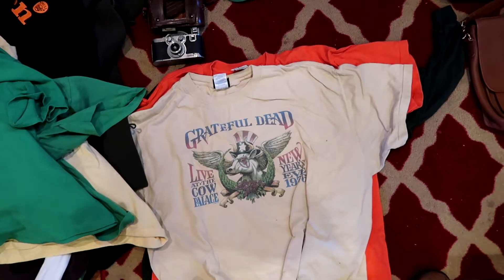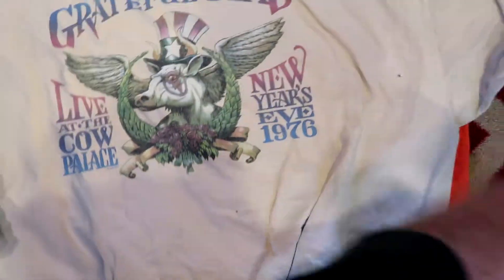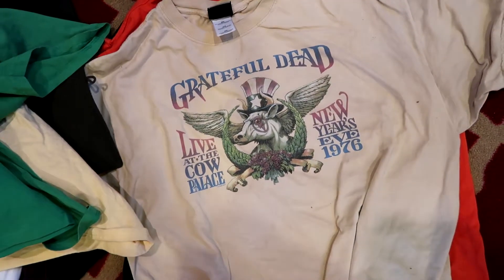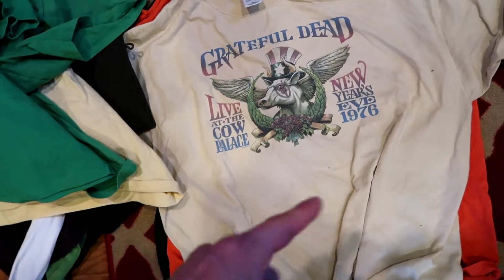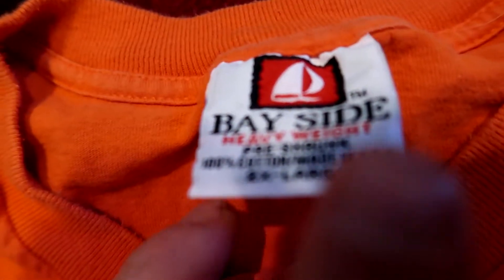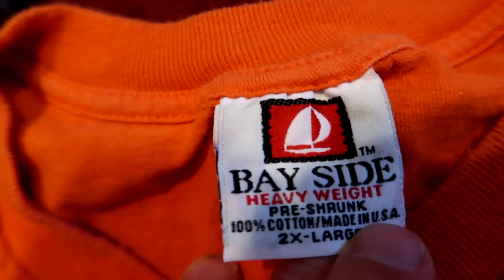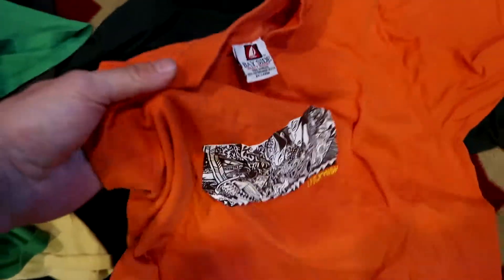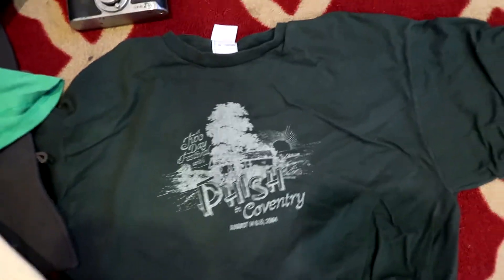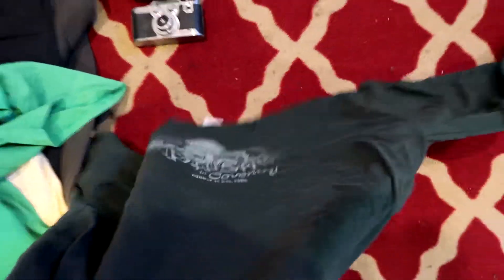I got a Grateful Dead 'Live at the Cow Palace New Year's Eve 1976' shirt. I'm not sure if it's actually from that time, but the tag was old — Liquid Blue, made in Honduras. There's a lot of this specific New Year's Eve event stuff on eBay, so should be able to get $20 for that. Then there's a Live Phish shirt — old tag, Bayside heavyweight, 2XL, made in USA. And lastly a two-day festival Phish shirt from Coventry August 14th and 15th 2004 — specific date shirts sell really well, especially the vintage ones.